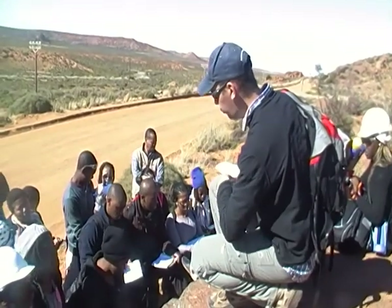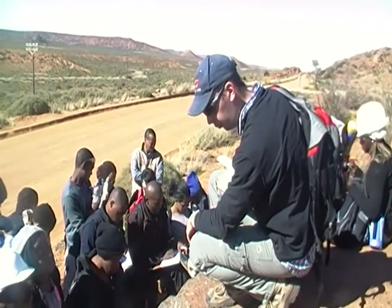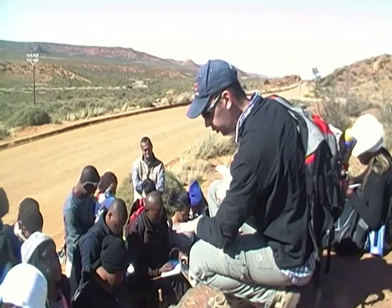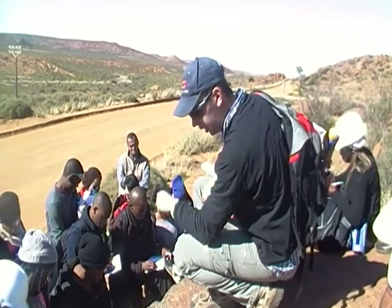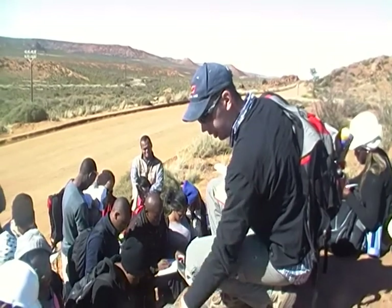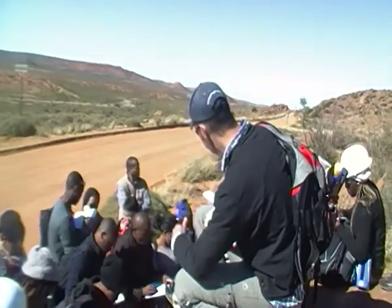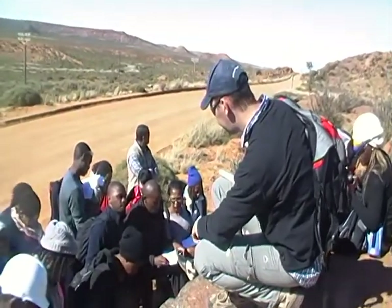You can actually get charnockite forming in two different ways. The one is by magmatism — in which case you've actually had dry melting. There was no water available for melting, and under granulite facies metamorphic conditions, you can actually get melting to give rise to a granite like this, which has a monzo-granite composition. That's one way you can actually form the charnockite.